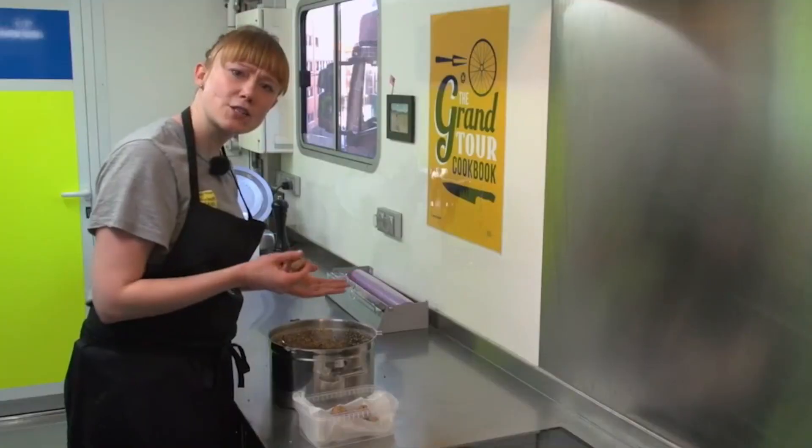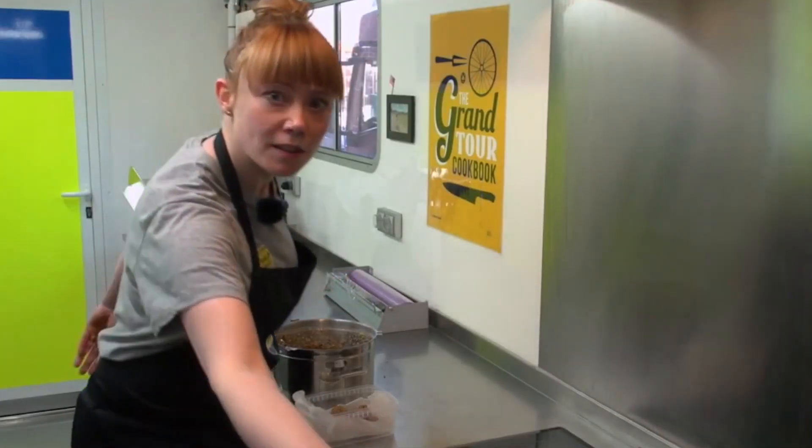Caramelised onion soup is for lunch. That's really nice. Tom, do you want to taste my balls? Thanks, Hannah.